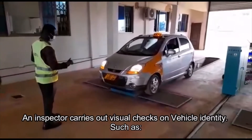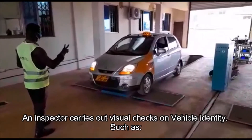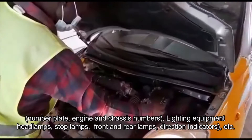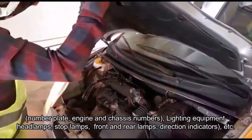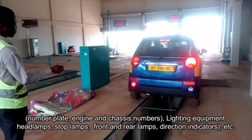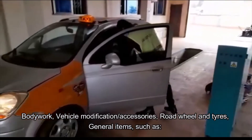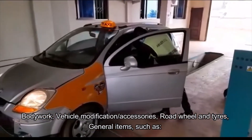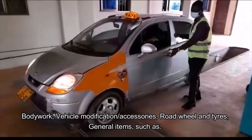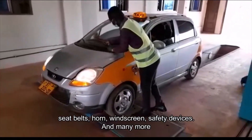An inspector carries out visual checks on vehicle identity, such as number plate, engine and chassis numbers, lighting equipment, headlamps, stop lamps, front and rear lamps, direction indicators, etc. Bodywork, vehicle modification or accessories, road wheel and tyres, general items, seat belts, horn, windscreen, safety devices, and many more.